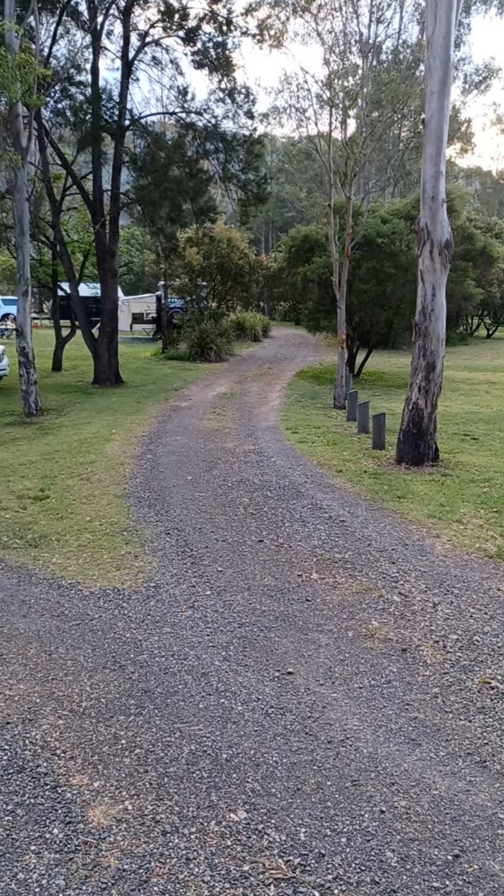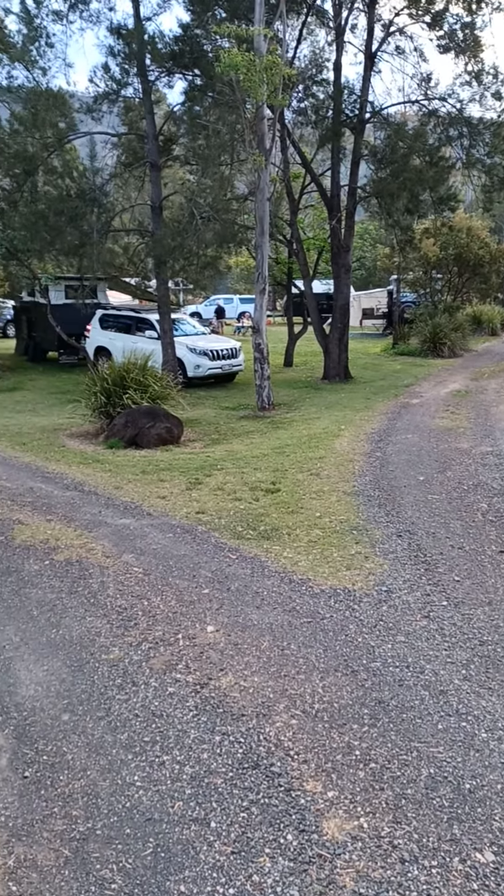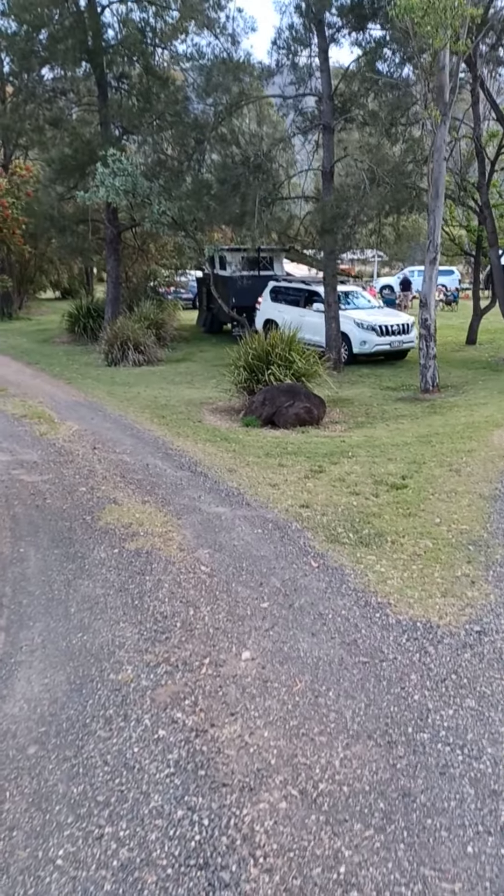At the moment it's so beautiful and green here from the rain that's been had over the last few months. The rangers have done a wonderful job of keeping it all nice and neat and tidy.